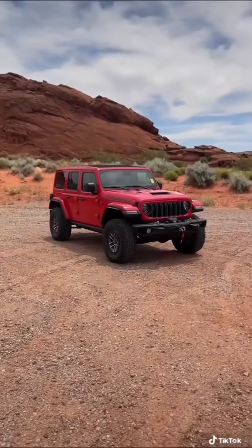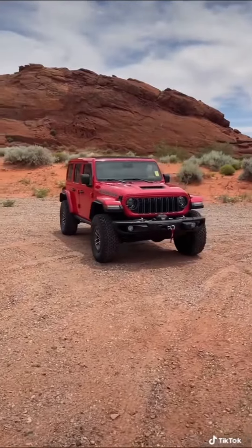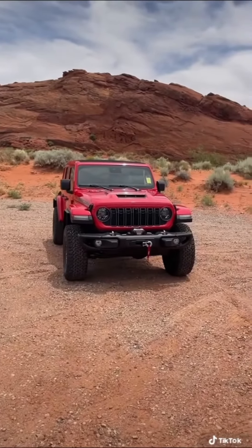You can actually get a brand new Wrangler for under $32,000, but if you load up a 392 like this one, you'll pay over $100,000.